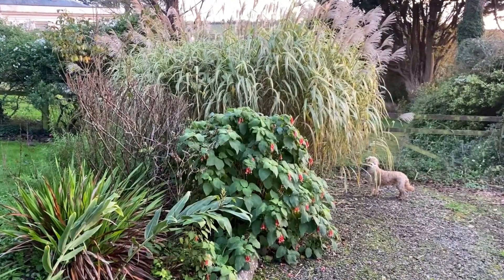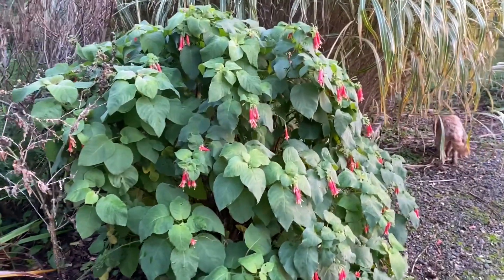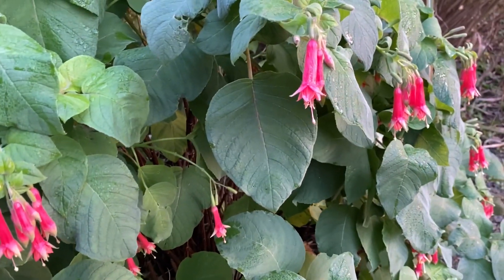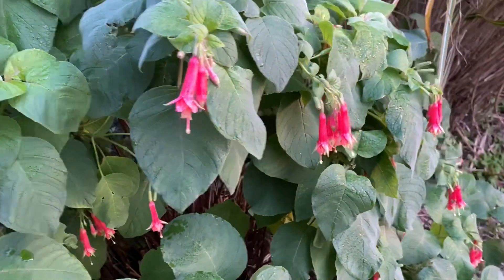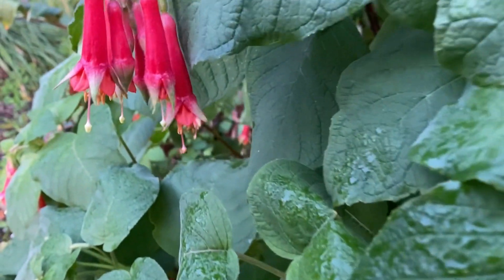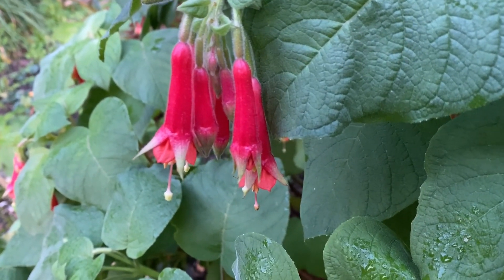Backed by the wonderful Miscanthus cosmopolitan, Fuchsia splendens — as I used to know it, Fuchsia cordifolia — is flowering away, braving December weather. Cordifolia refers to its large heart-shaped leaves. Its bunches of flowers are a deep redy pink with somewhat green tips to the petals.